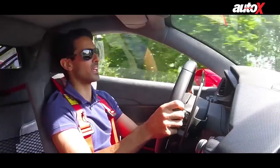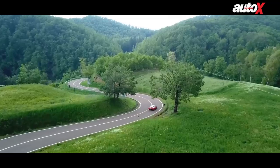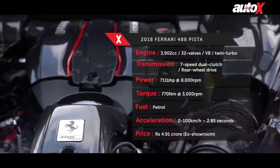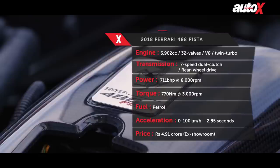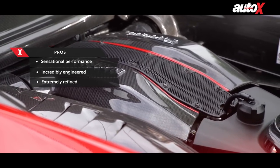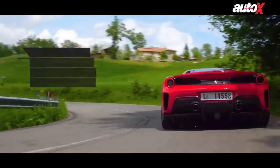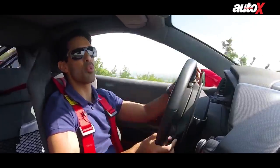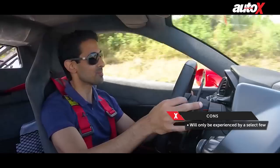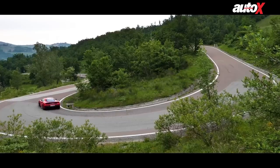We are starting off in the hills around Maranello and it is an absolutely beautiful day. Some of the numbers first: 3.9-litre twin-turbo V8 producing 711 brake horsepower, 770 Nm of torque, 0 to 100 in 2.85 seconds, 0 to 200 in 7.6 seconds. That is unbelievable — and you can feel it every time you so much as touch the accelerator pedal.